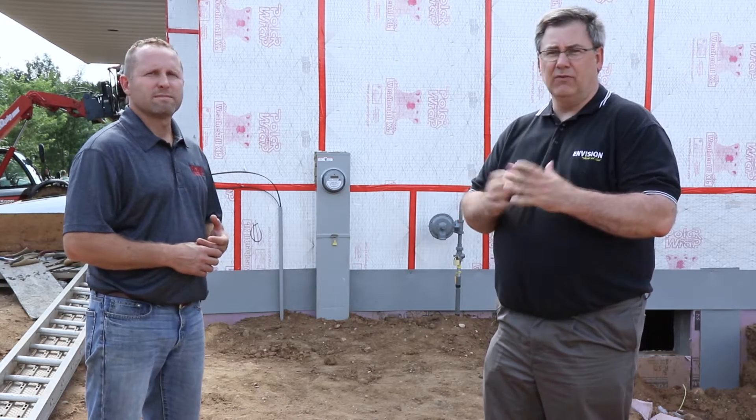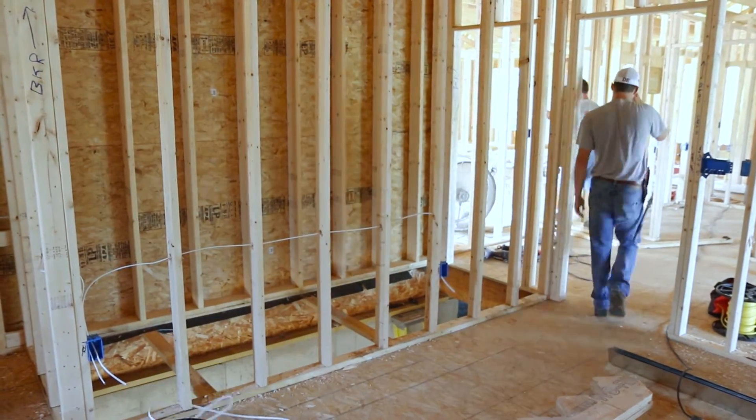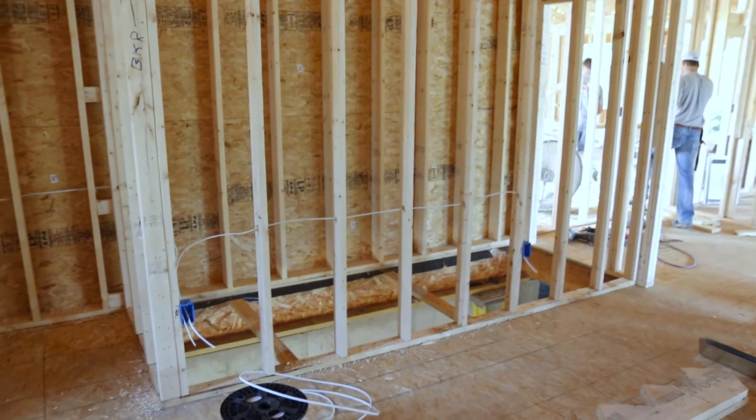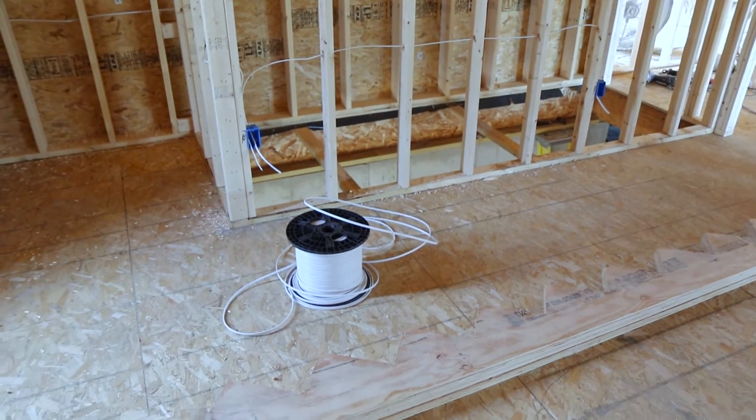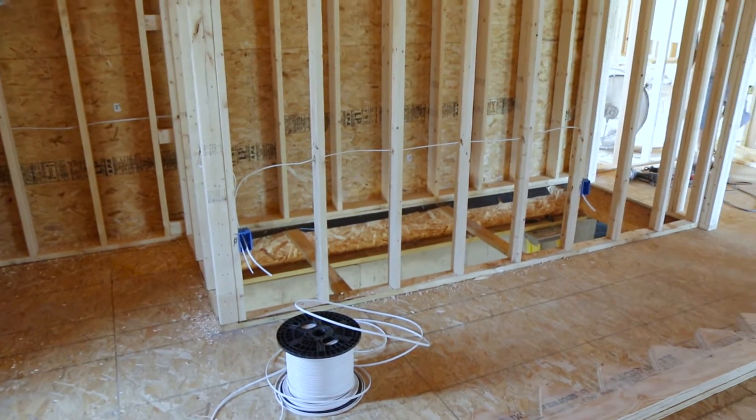An electrician is one of the trades on site that needs to be licensed and certified. You have to be accepted into the apprenticeship, which is five years long, and in between and after that, you have to have continuing education. It's not just a matter of getting your license — it's a matter of maintaining that license and keeping the classes and the codes updated. So homeowners really need to pay attention to who it is they're hiring to work on their jobs.